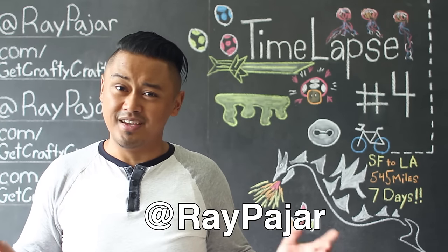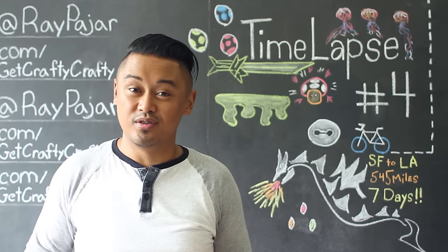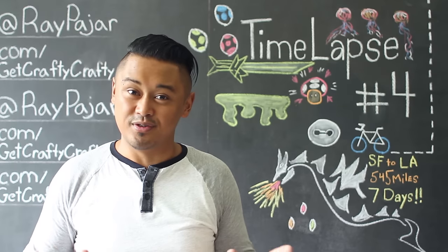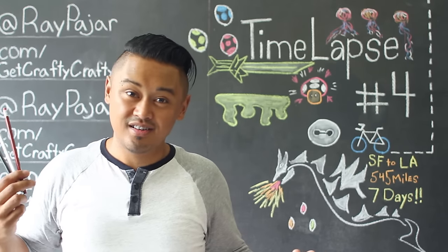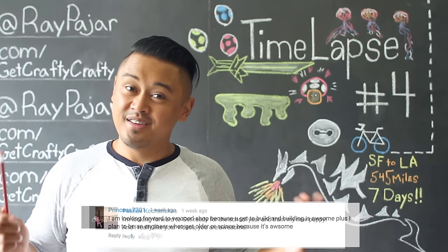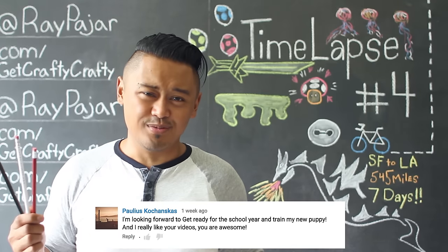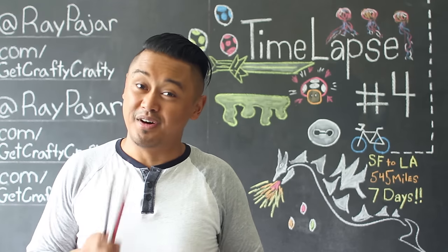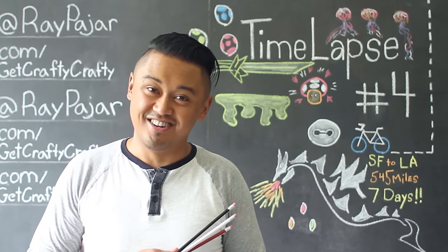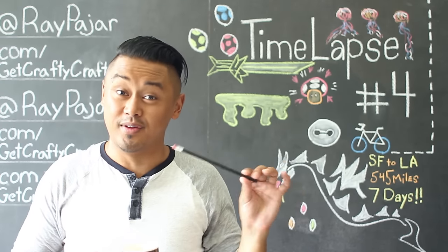Or you could even tweet me at Ray Parr on Twitter. The other little announcement for this video is I'm going to announce the winners for our DIY custom pencil video. The two winners that are going to get a set of three pencils are Princess7301 and Paulus Kochankis. Sorry if I'm butchering your name — I'm just really bad at pronouncing complicated last names, but I do apologize if I said your name wrong. Make sure you guys check your YouTube inbox so that you can receive your custom Get Crafty Crafty pencils.